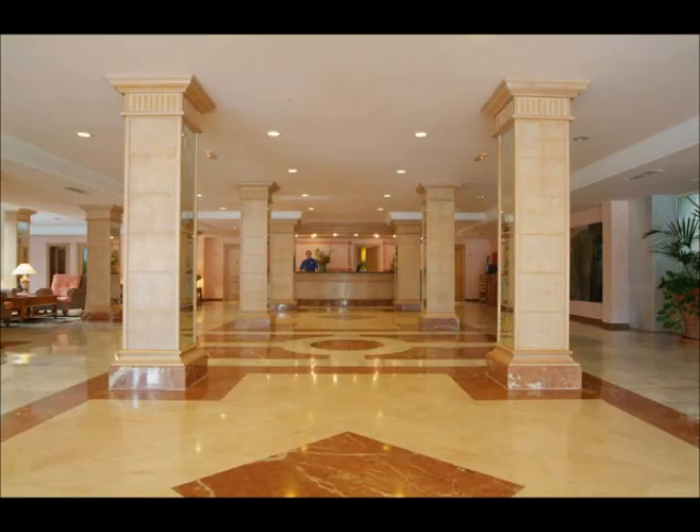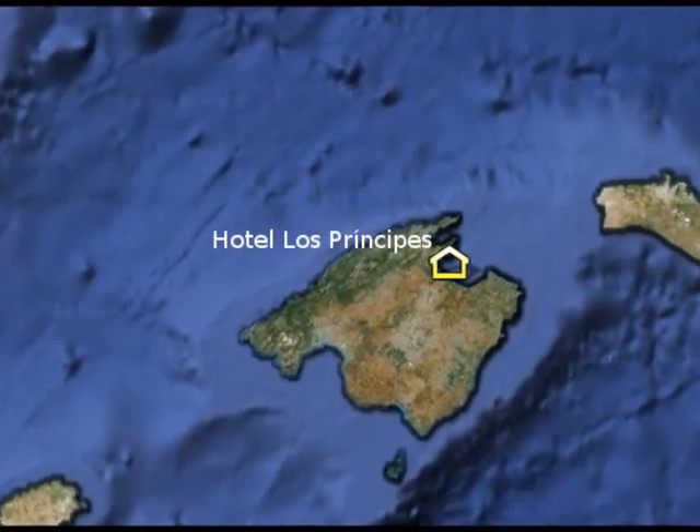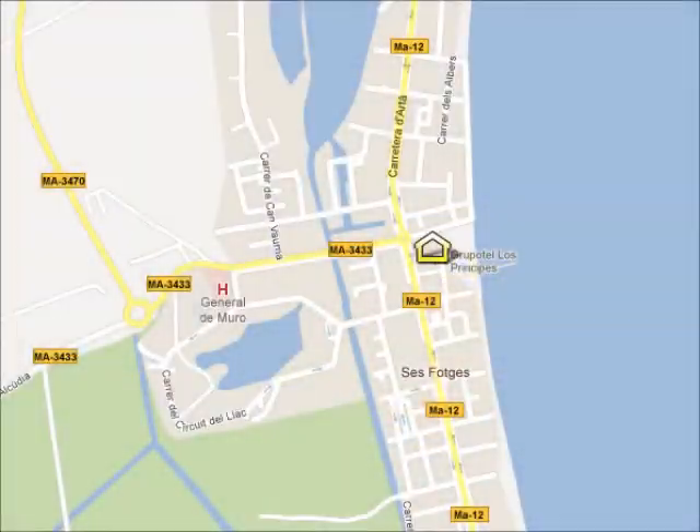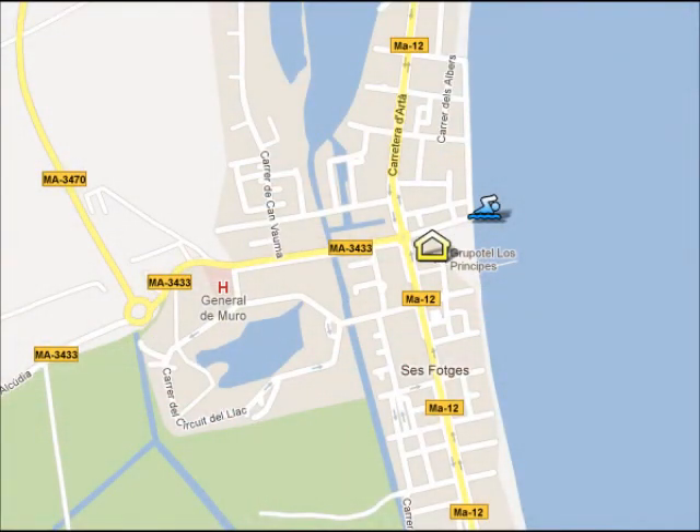The Hotel Los Principes is situated in the north of Mallorca, in the middle of the Bay of Alcudia, which is the biggest bay in Mallorca. The beach is directly outside your hotel and it's a long sandy beach. There's an icon on the screen so you can see its location.